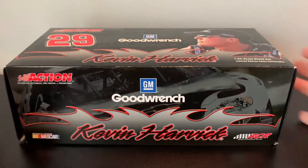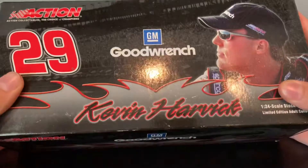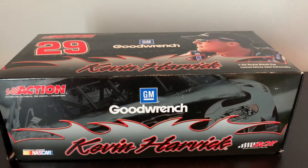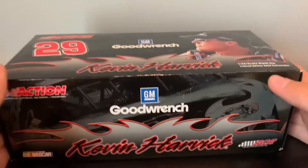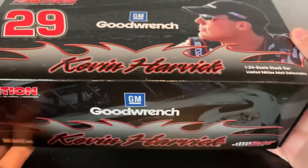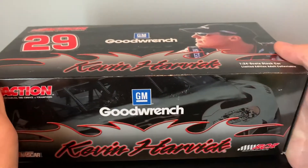Welcome back to a brand new review, and today it's the weekend. This is the final 1:24 big car from my Christmas, Easter, birthday haul. This is Kevin Harvick's 2005 Good Wrench number 29 for Richard Childress Racing Chevrolet. Let's open this up.